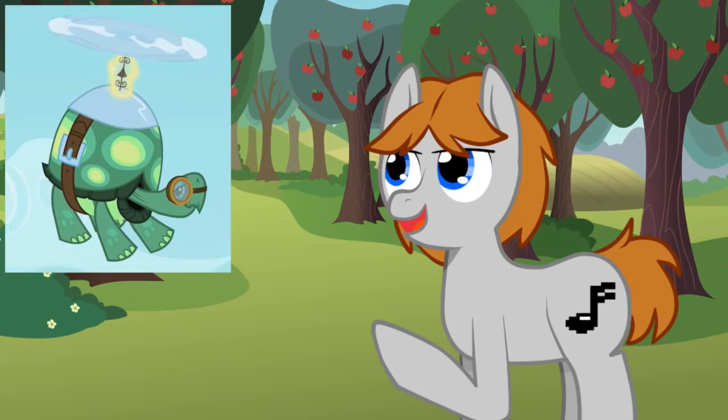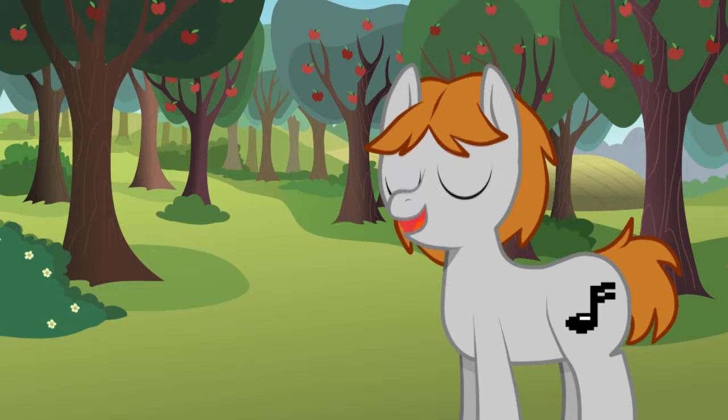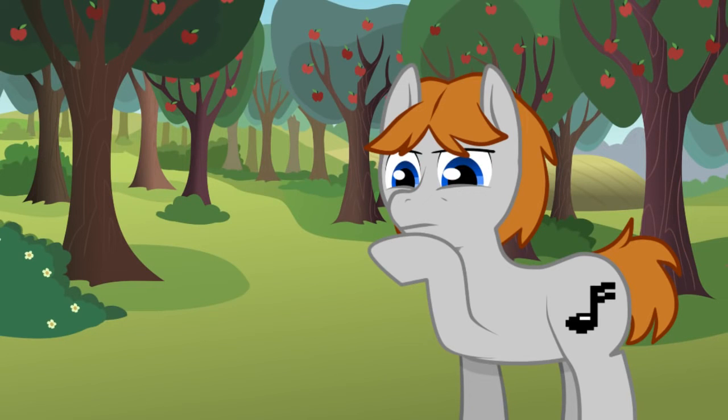Let's see what we can figure out using the color of the magical glow. Yellow is the color of Snail's magic aura, but I think you'll agree he's not likely to be the source. Instead, let's look at another much more plausible candidate: Princess Celestia. Yes, the colors match, but we still have that initial problem — we've never seen magic used quite like this.